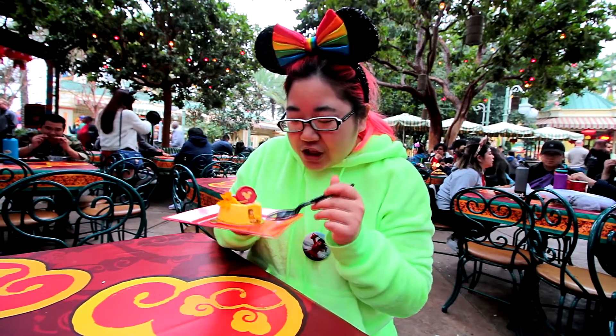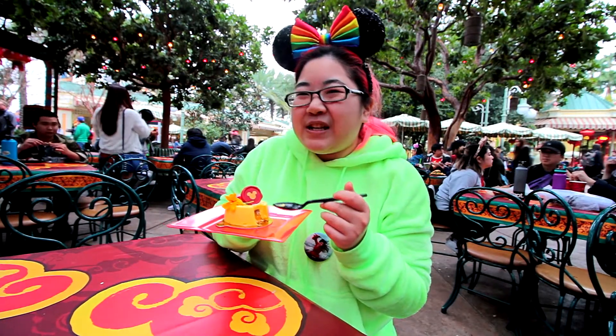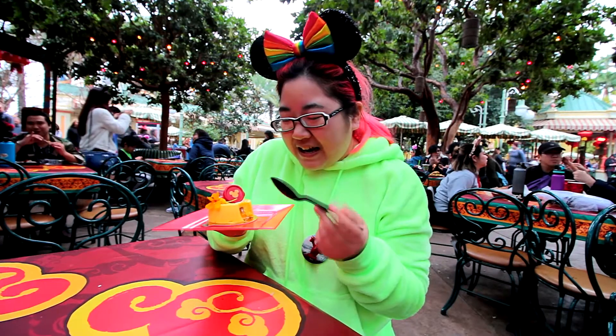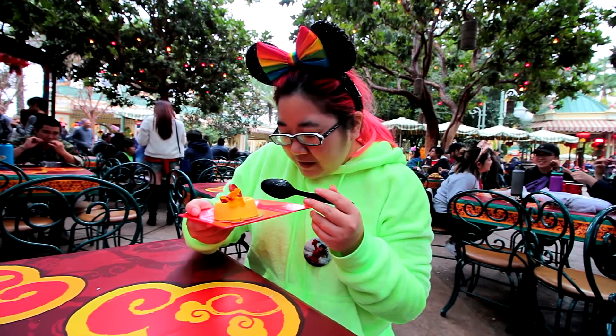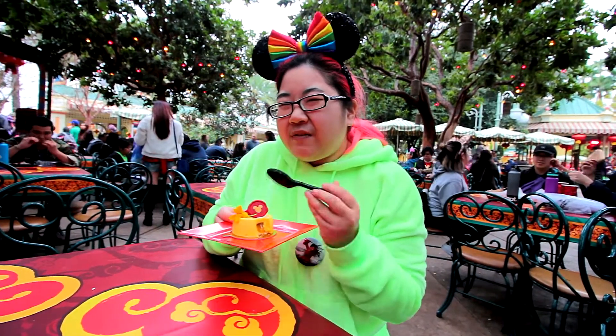I think the sponge cake is just there so that the jelly doesn't seep out — it doesn't really add anything. It's such a thin layer at the bottom that it's just like, oh, that's a little bit of cake texture, that's weird. Yeah, I think it's literally just there to keep the jelly from seeping out.